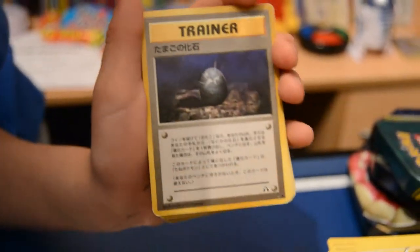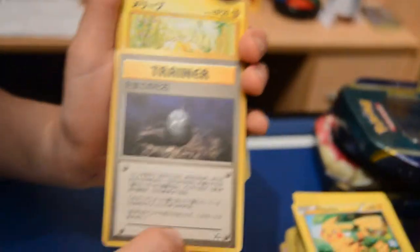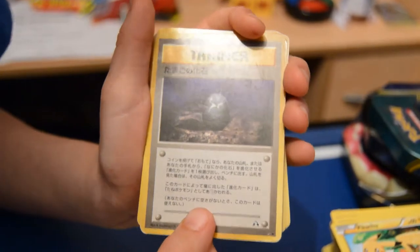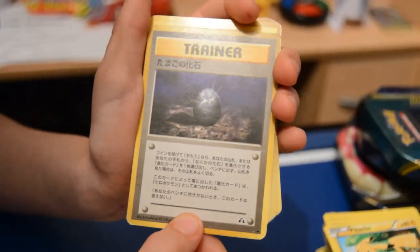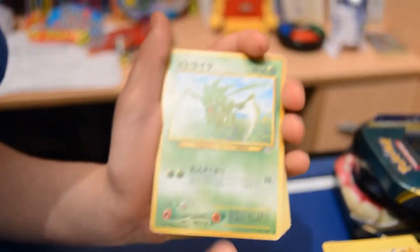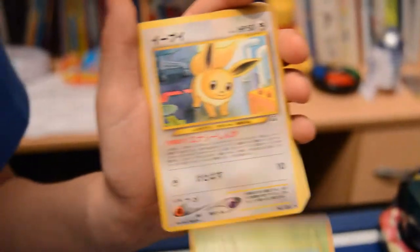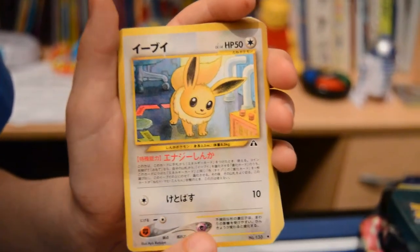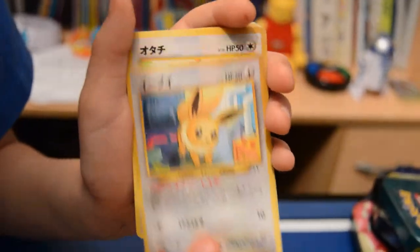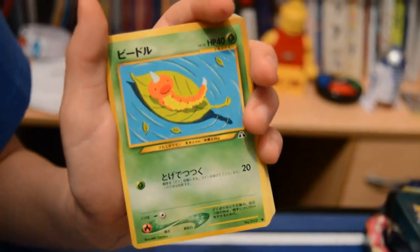Igglybuff, another Wooper — this one me, dad, mom, and Eva were trying to figure out what it was but we could never guess. I'm assuming something to do with water, eggs, and something like that. Another Mareep, Scyther — one of my favorite Pokemon — Weedle, Eevee the evolutions Pokemon, Caterpie, another Eevee, Ariel, another Weedle.